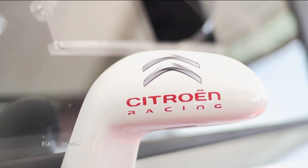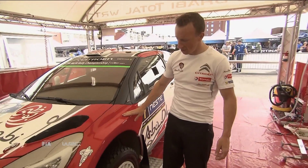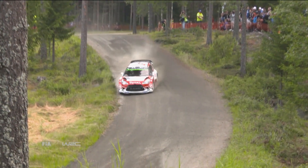Moving forward in the car, we try to keep the wing mirrors as small as possible. On the front wings, Citroen changed these last year to create a nice flat profile, trying to generate a bit more downforce on the front wheels.